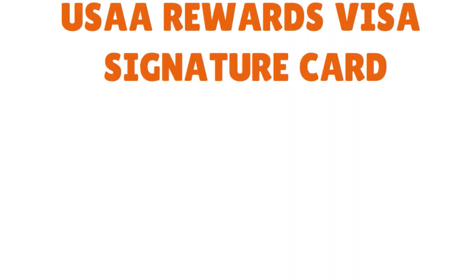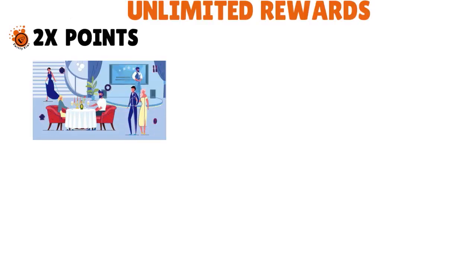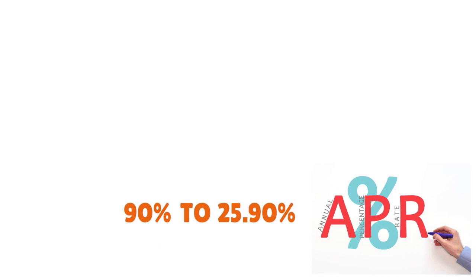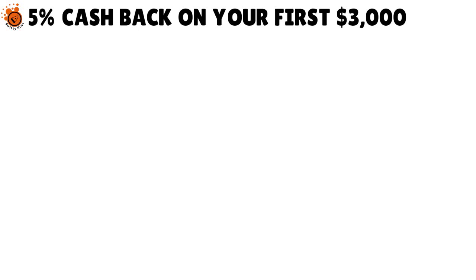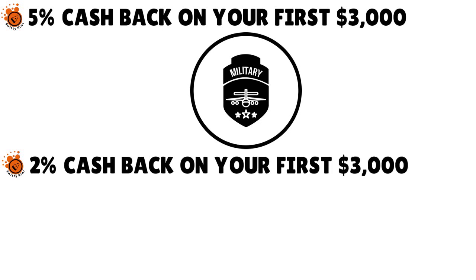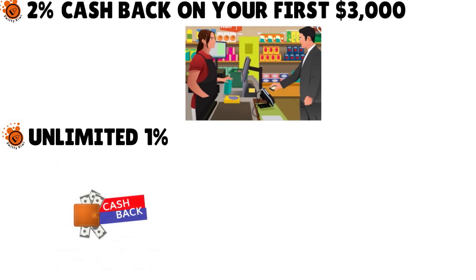They also have the USAA Rewards Visa Signature card: 2x points on gas and dining out, 1x points on all other qualifying purchases, with a variable regular APR of 9.9% to 25.9%. For cashback cards, there's the USAA Cashback Rewards Plus American Express card: 5% cashback on your first $3,000 in combined gas station and military-based purchases yearly, 2% cashback on your first $3,000 in grocery purchases yearly, and unlimited 1% cashback on all other qualifying purchases.